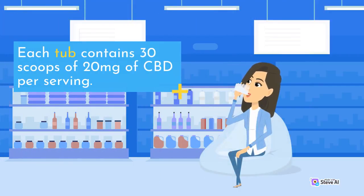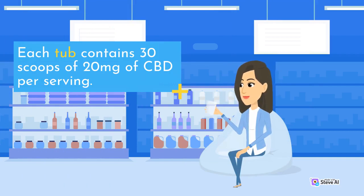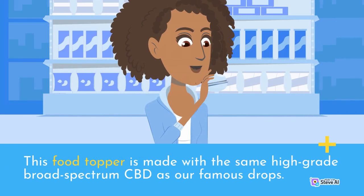Each tub contains 30 scoops of 20 mg of CBD per serving. This food topper is made with the same high-grade broad-spectrum CBD as our famous drops.